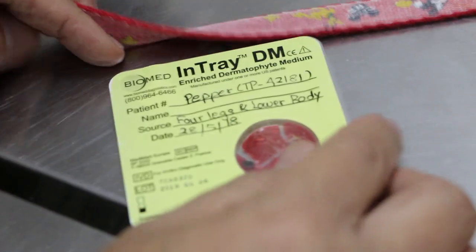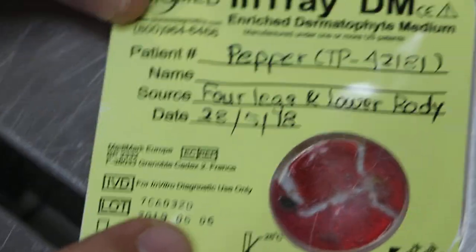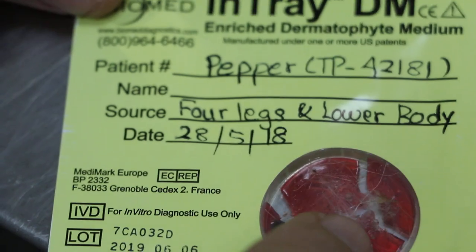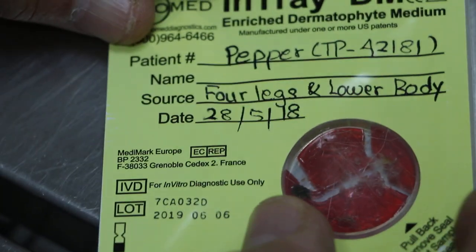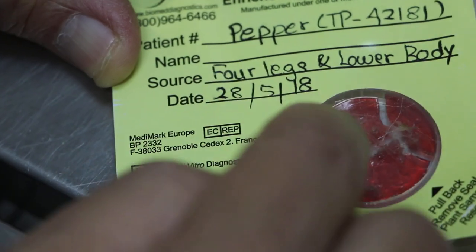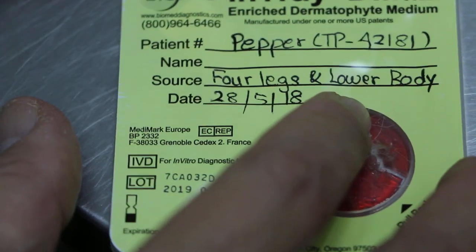This was three weeks ago. After one week, the medium changed to pink colour, which shows that it's positive to Microsporium — the ringworm. The dermatophyte medium, otherwise it should remain yellow in colour. So the hairs are inside. It's confirmed ringworm, and the antifungal tab is given. This was three weeks ago.